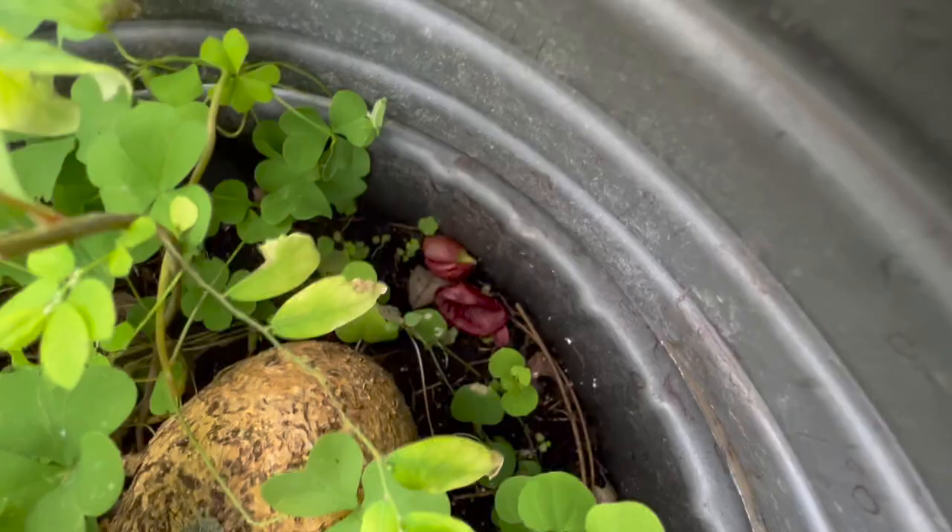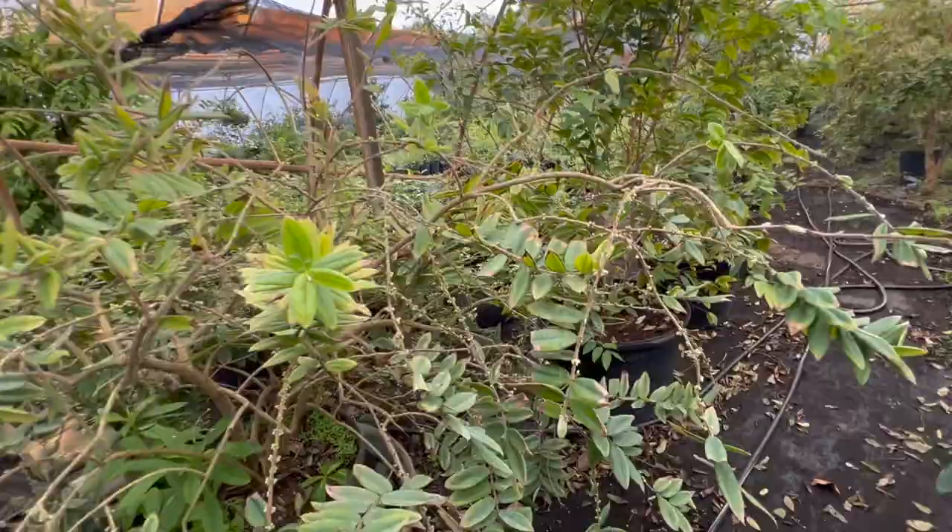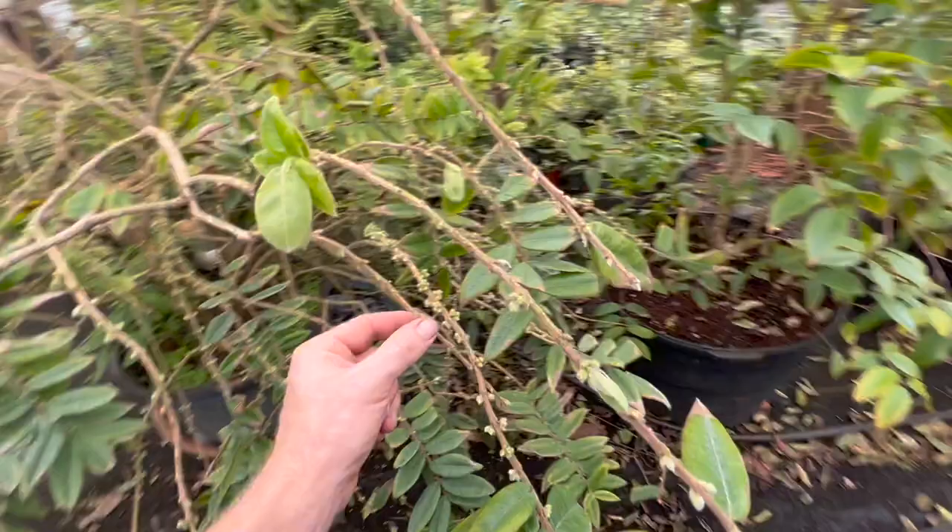Take a look at this yellow jaboticaba — I think I've got it sold for $300 but that's a pretty good deal. It was supposed to be a giant form but I don't think it is; it's a good fruit but not the giant one. It's going to be absolutely loaded with flowers. Look at the trunk on it.